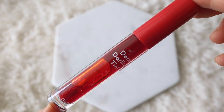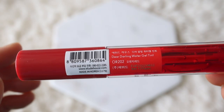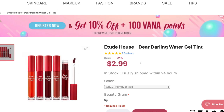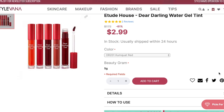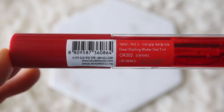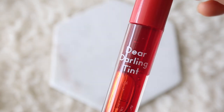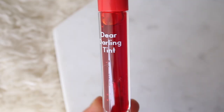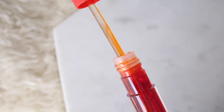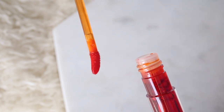The first lip tint is the Etude House Dear Darling Water Gel Tint and I'm going to be testing out the color OR202 Orange Red. This comes in a stick form but it also comes in a cuter popsicle-like form. It has a very gel and water-like texture, and the only thing is that the color really clings to your dry skin, so if you have any dry skin on your lips you want to be sure to hydrate it first. This color is a really orangey red and it has a bright and fruity scent.